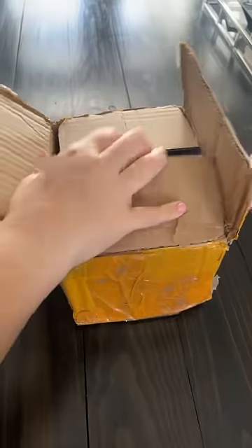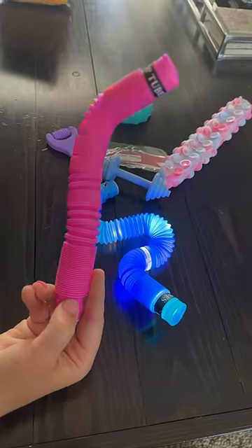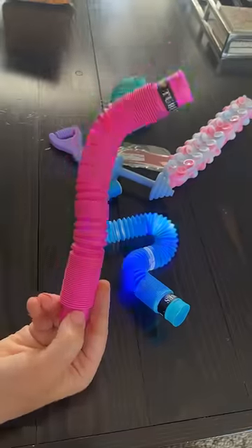That was so fun. Let's see what else is in here. LED pop tubes! When you click the button, it changes what light it does. These are so unique!